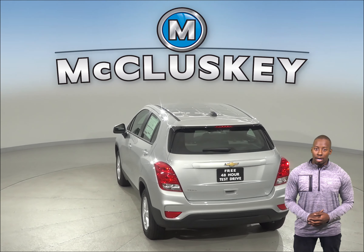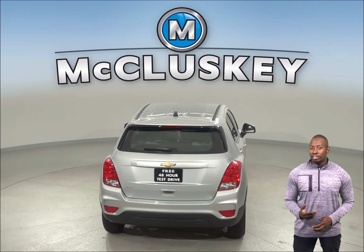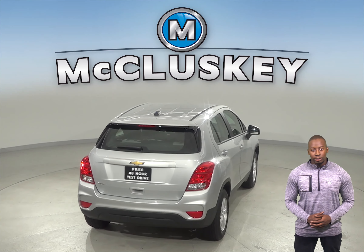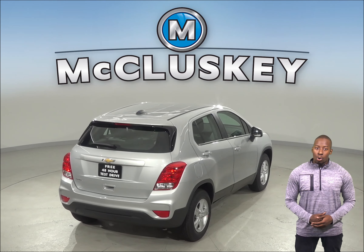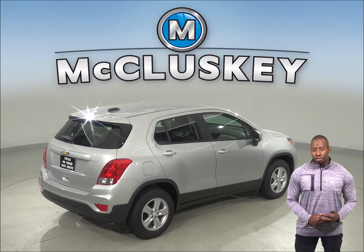The Chevrolet Trax LT and Premier model has a 115-volt AC outlet on the center console, which allows you to recharge anything from a laptop or run small household appliances without any special adapters.